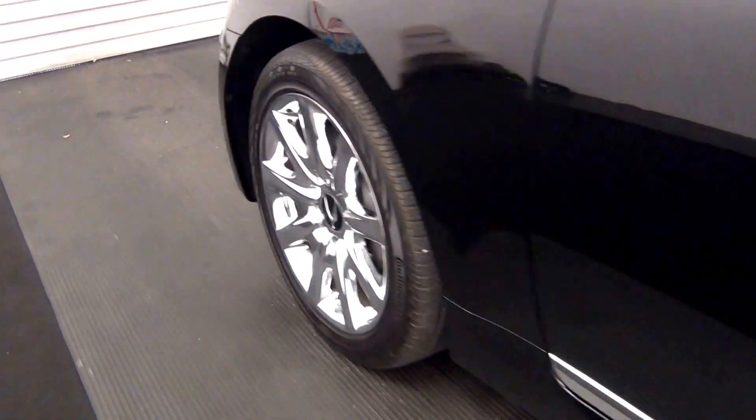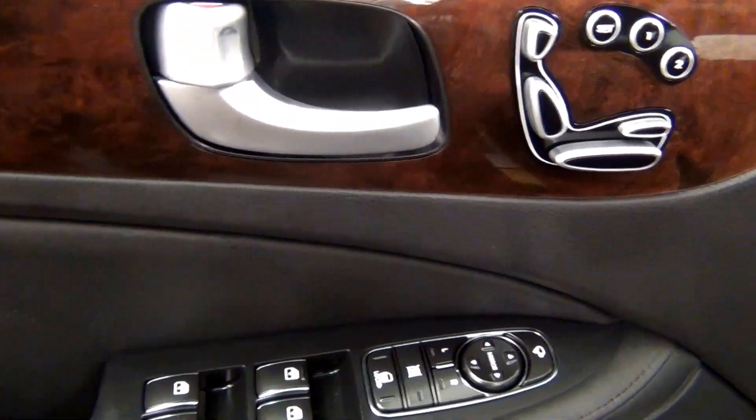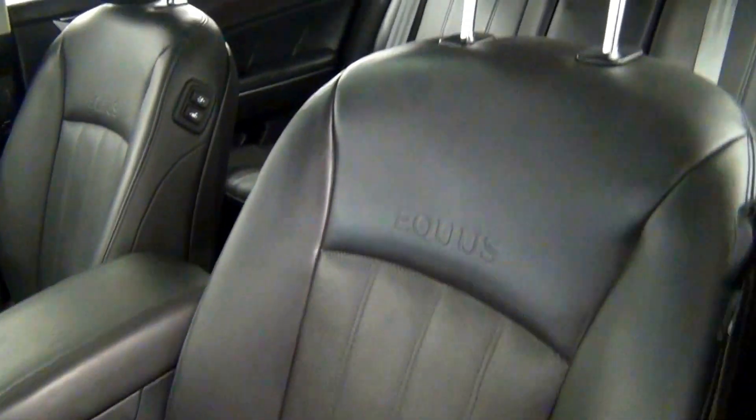Let's have a look on the inside. We have a leather interior as well as a sunroof here.